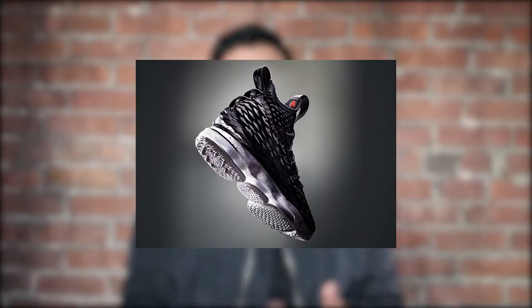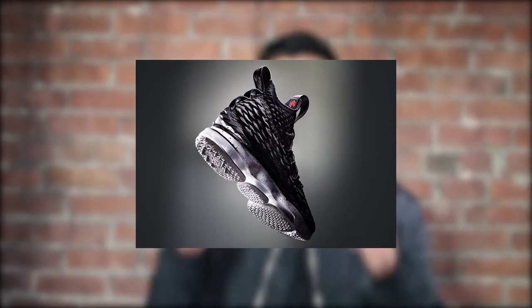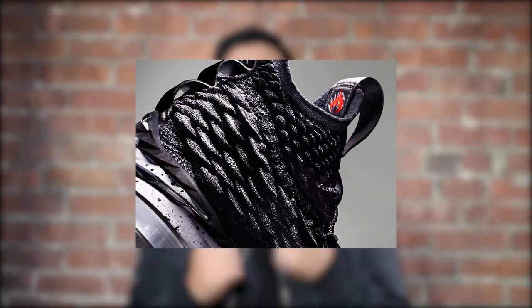It's gonna be a dope one because recently some heat just dropped — I think they're a good cop. As you can tell from the title of this video, we're talking about the LeBron 15. Yes, images leaked online last week.